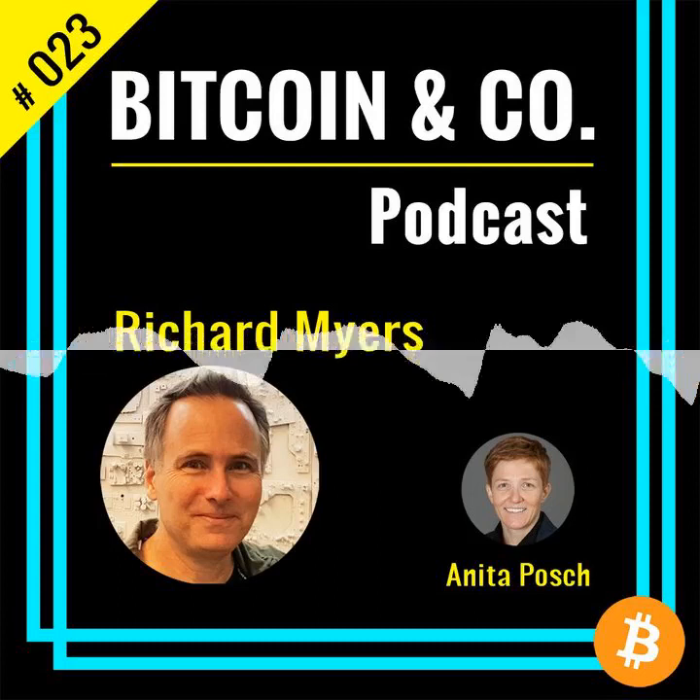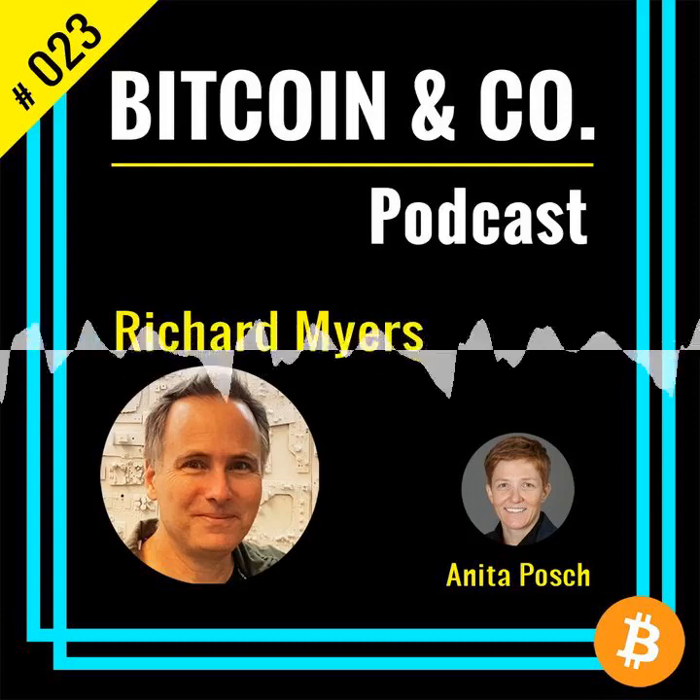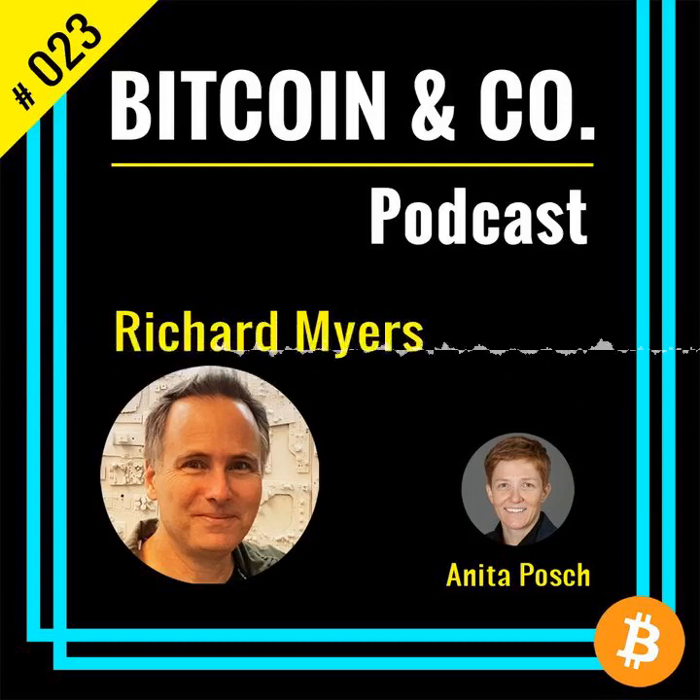This episode is recorded in the Brooklyn offices of GoTenna in New York and my guest today is Richard Myers. He's a decentralized products engineer at GoTenna. Hello Richard, thank you for your time. Thanks for having me on, Anita. What is a decentralized product engineer?